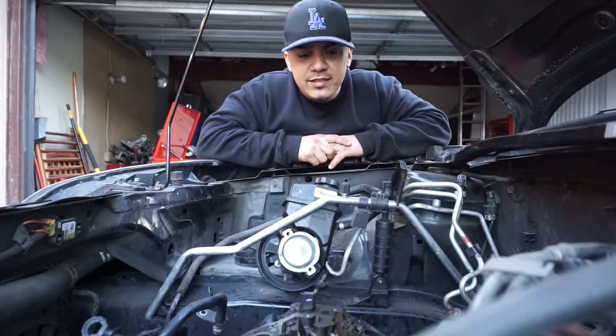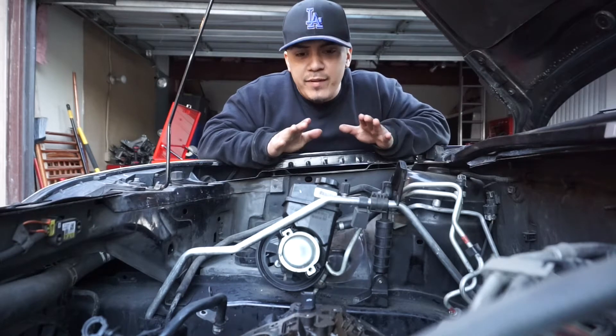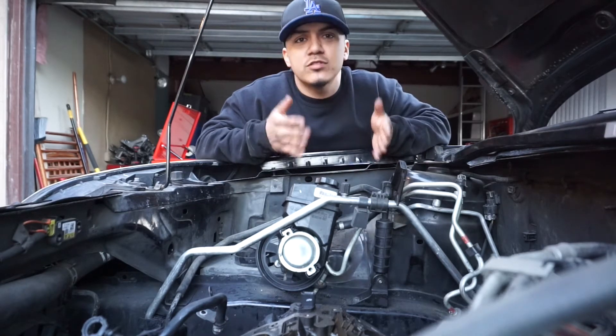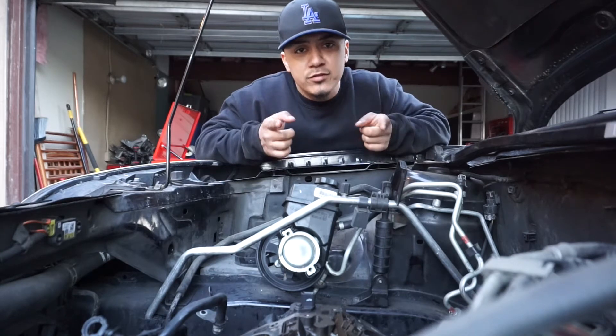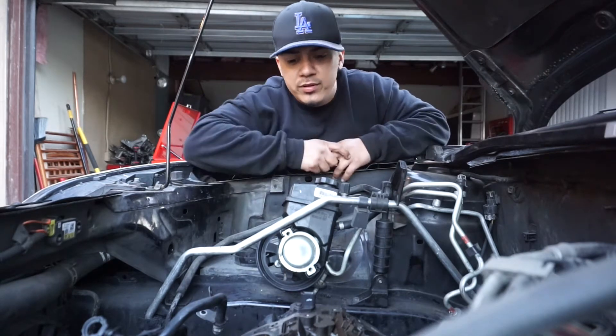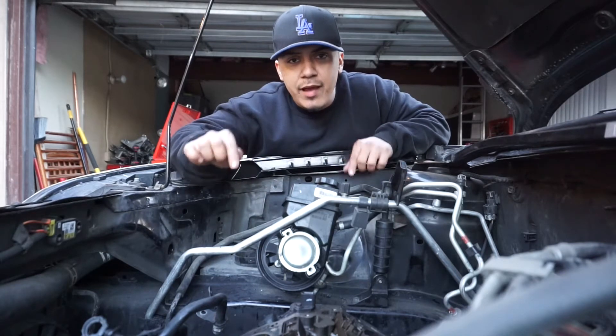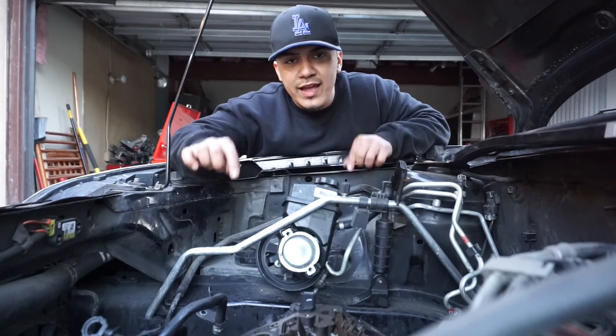What's going on guys, I got a quick video I gotta make because I need some help. I make a lot of videos asking for help, but I also make videos giving you help. So here's the thing: I got a 2006 Chevy Malibu Super Sport with the 3.9 liter engine.